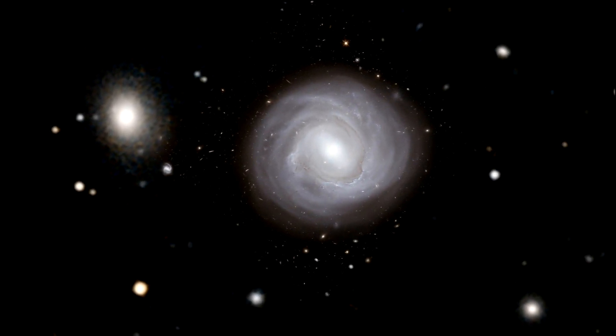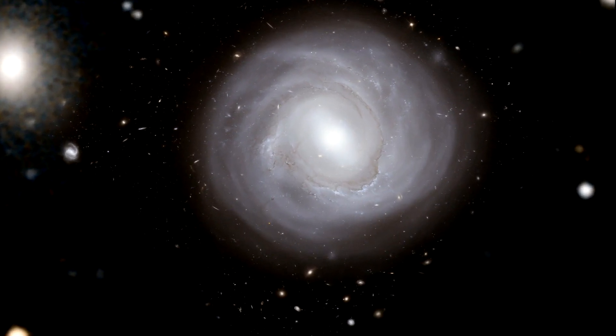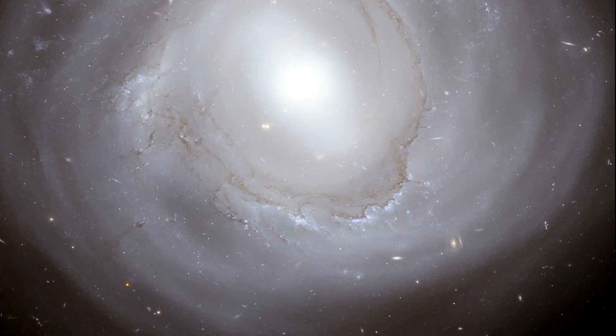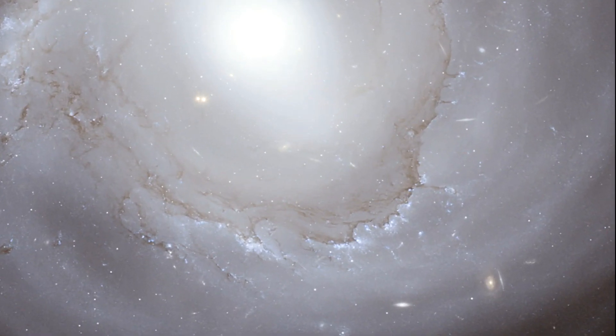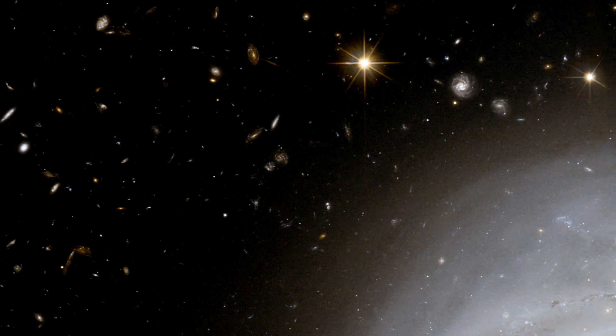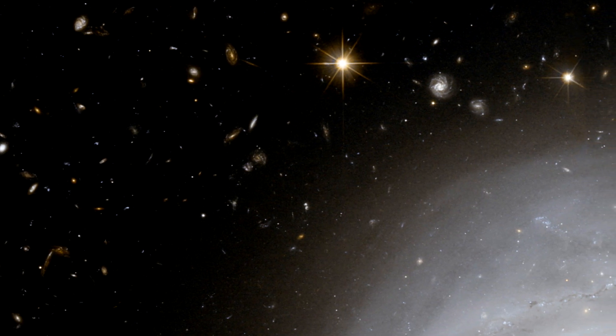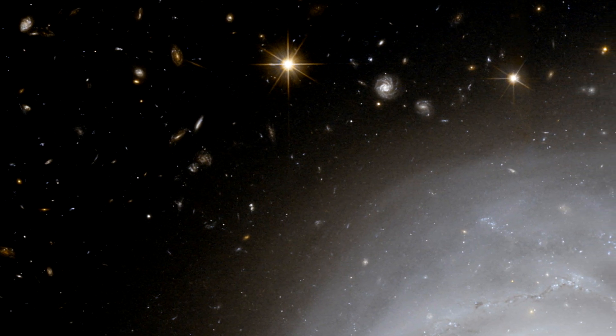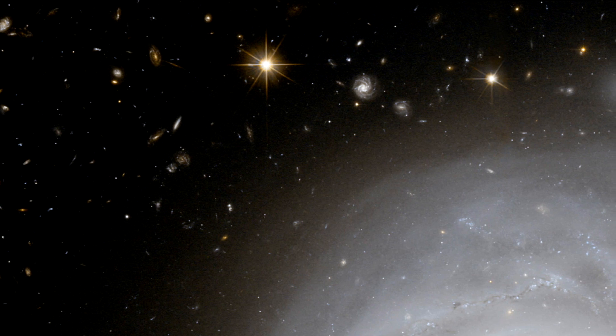Rich clusters like Coma are pretty crowded places and galaxies undergo many interactions and mergers. This constant slow activity gradually turns spiral galaxies, which are rich in dust and gas, into cleaner elliptical systems without much active star formation. As a result there are far more ellipticals and fewer spirals in the Coma cluster than are found in quieter corners of the universe.